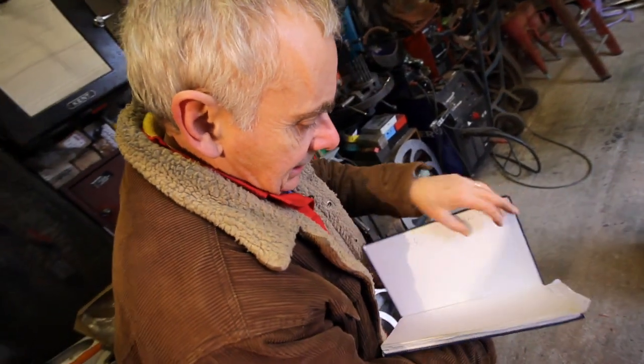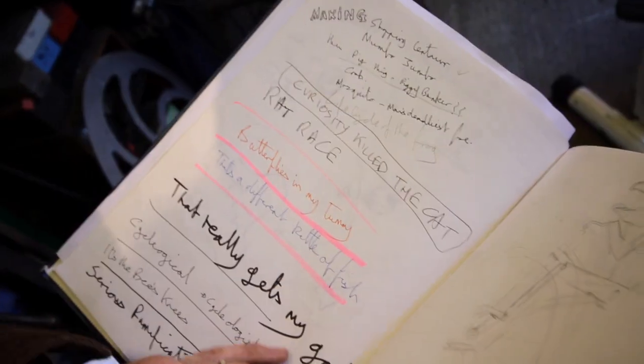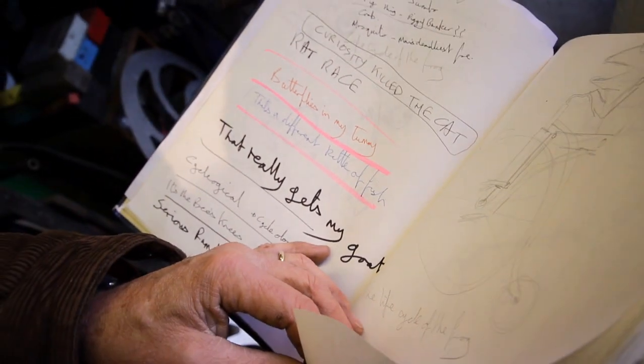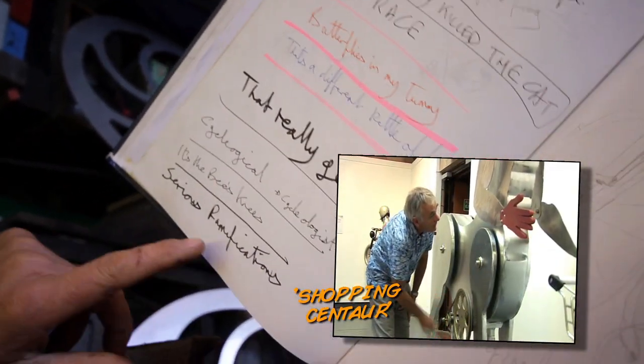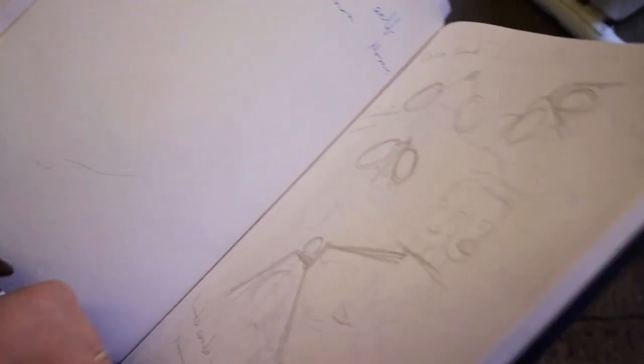This is a sketchbook I was using when I put the beastly machine show together. Oh, there's an owl — that really gets my goat, that never got made. That's a different kettle of fish, that never got made. Shopping Centaur, that got made. So there's various things: serious ramifications, and it's the bee's knees. All sorts of creature-based titles there.